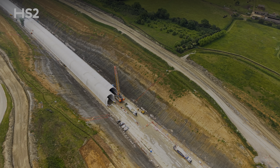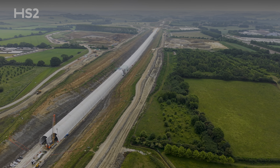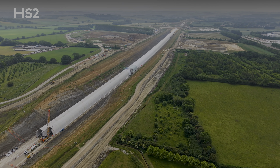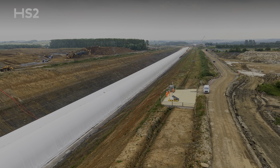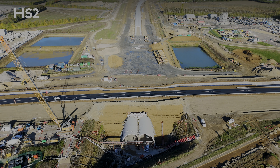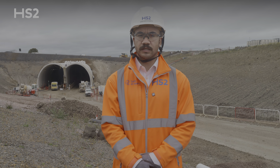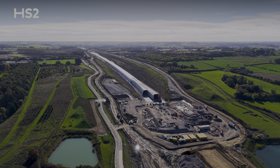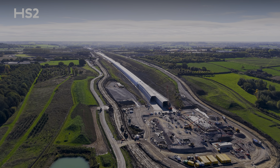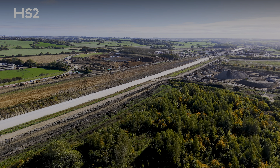Continuing north, our trains will pass through the second green tunnel on this section — the 1.5-mile or 2.5-kilometre long Chipping Warden Green Tunnel. Like Greatworth, we are constructing this tunnel in two sections, each separated by a road. Construction started in 2022 and whilst our team have faced many challenges, this is now the most advanced green tunnel on this section and lessons learned during its delivery are helping to accelerate productivity on our green tunnels at Greatworth and Wendover in Buckinghamshire.